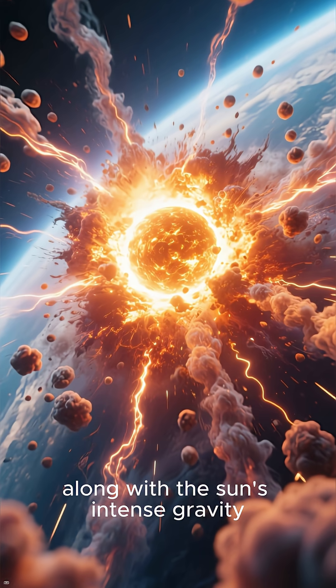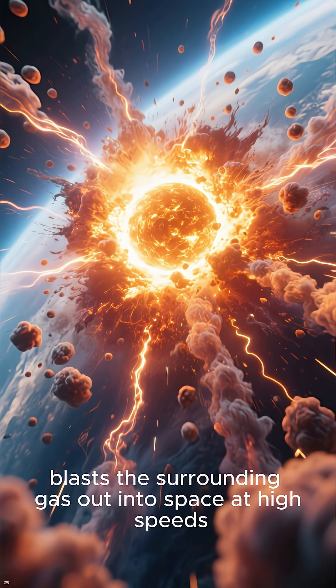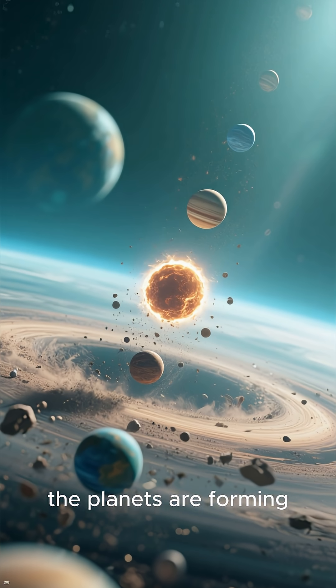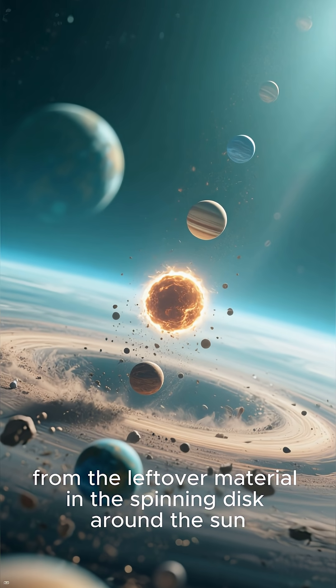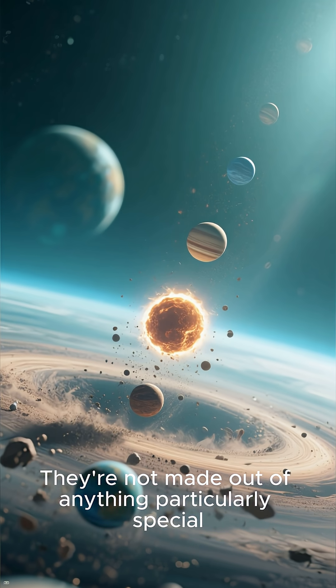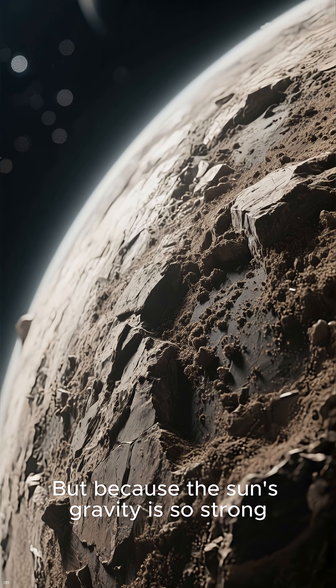This energy, along with the sun's intense gravity, blasts the surrounding gas out into space at high speeds. Meanwhile, the planets are forming from the leftover material in the spinning disk around the sun. They're not made out of anything particularly special — they're just regular old rock and dust.